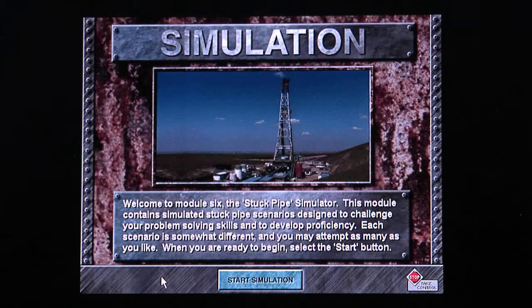This module contains simulated stuck pipe scenarios designed to challenge your problem-solving skills and to develop proficiency. Each scenario is somewhat different, and you may attempt as many as you like. When you're ready to begin, select the Start button.